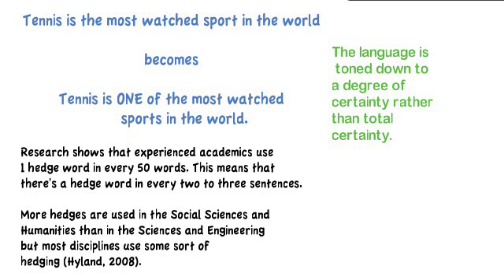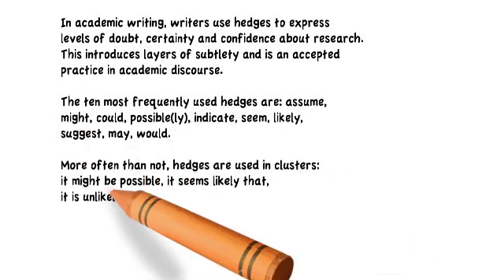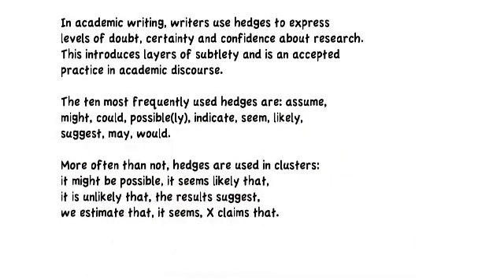When you're reading now, have a look at the authors you're reading and see how many hedges they use. Think about your discipline and see what the writing is like and how many hedges they tend to use. In academic writing, writers use hedges to express levels of doubt, levels of certainty, and levels of confidence about research. This introduces layers of subtlety, and it is a widely accepted practice.